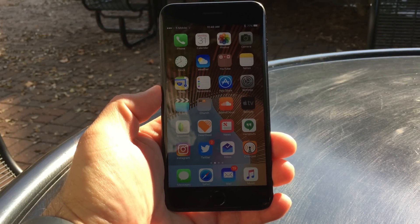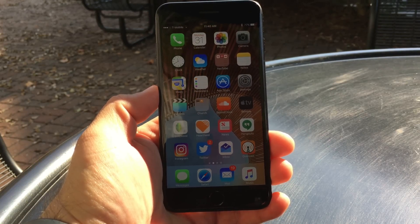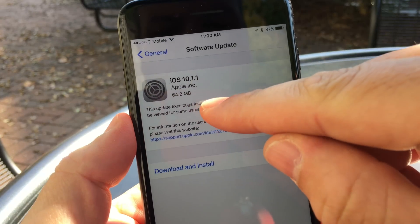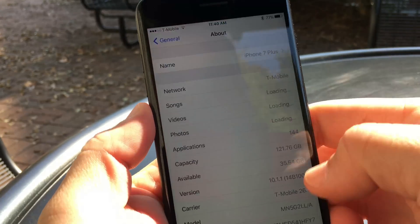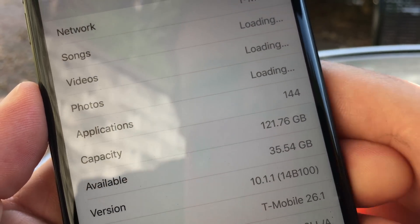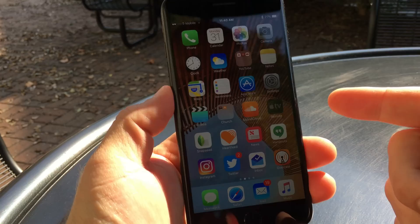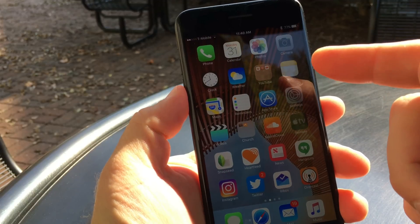Hi everyone, Aaron here for Zollotech. Today Apple released iOS 10.1.1 — this is basically a bug fix update. It came in at 64.2 megabytes, a pretty small update, and the build number is 14B100. This is basically just to fix some issues with health data.